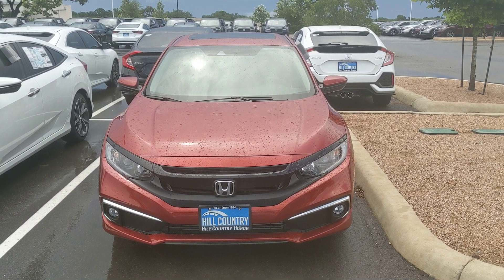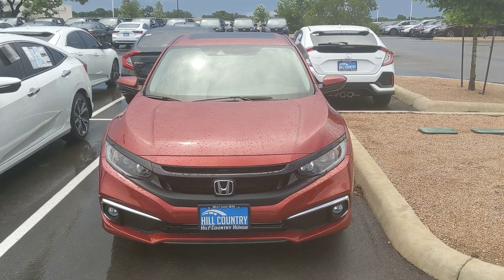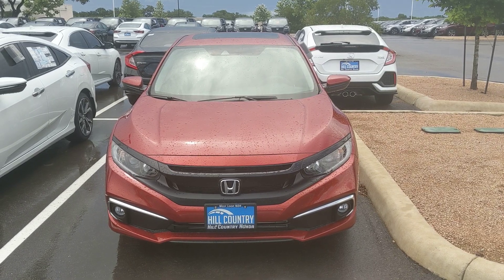Hello Mr. Hussein. This is Robert Barnett. I'm with Hill Country Honda and I just wanted to give you a quick walk around tour of the 2019 Honda Civic EX.